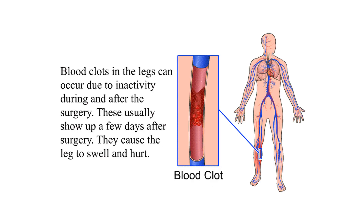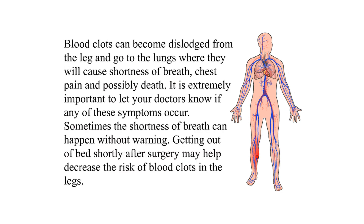Blood clots in the legs can occur due to inactivity during and after surgery. These usually show up a few days after surgery and cause the leg to swell and hurt. Blood clots can become dislodged from the leg and travel to the lungs, causing shortness of breath, chest pain, and possibly death. Getting out of bed shortly after surgery may help decrease this risk.